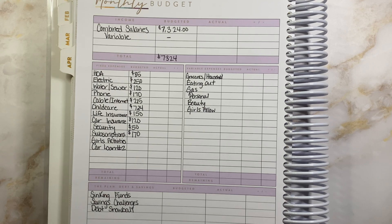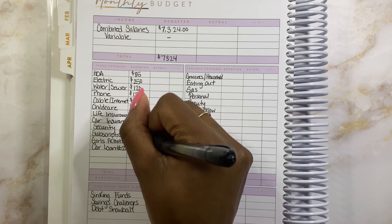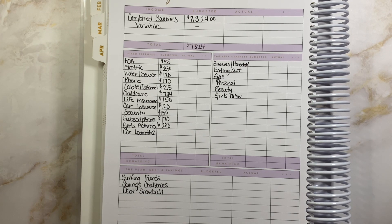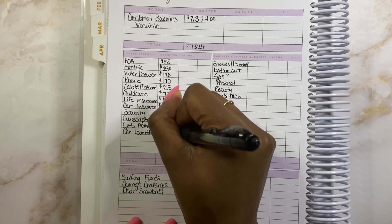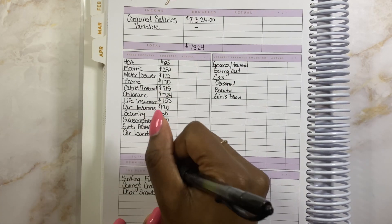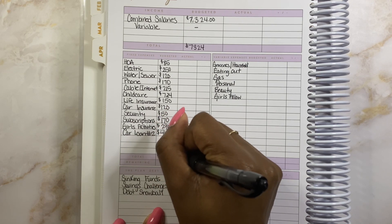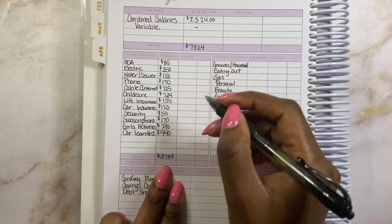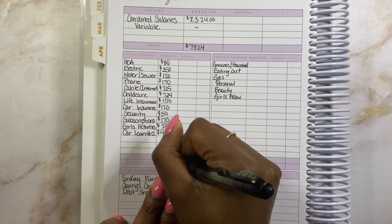Next is going to be my girls' activities, and this one hits the pockets — it's going to get $290 this month. Both of my younger girls are in swim and my oldest daughter is in an art club group type thing. I did want to brag about my middle daughter — she's doing phenomenal in swim, she's moved up like three levels and can swim on her back. Next is going to be car loan, and that is our last debt — we're just going to put the minimum of $440 to that. Once we add all of this up, we get a total of $2,784 for total fixed expenses. We subtract this from our total income of $7,324 and we get a remaining $4,540.